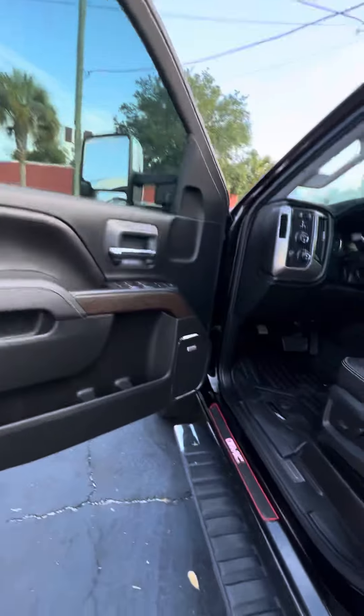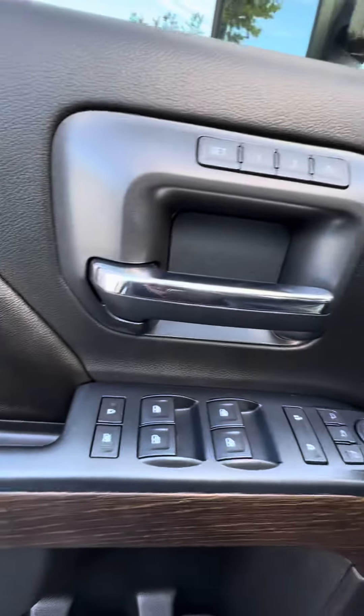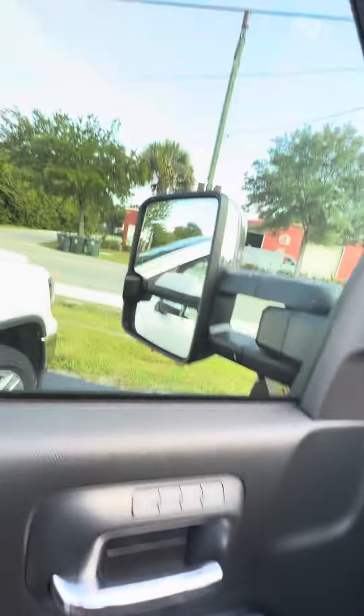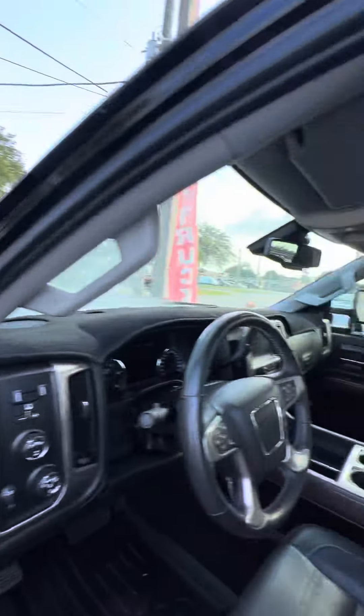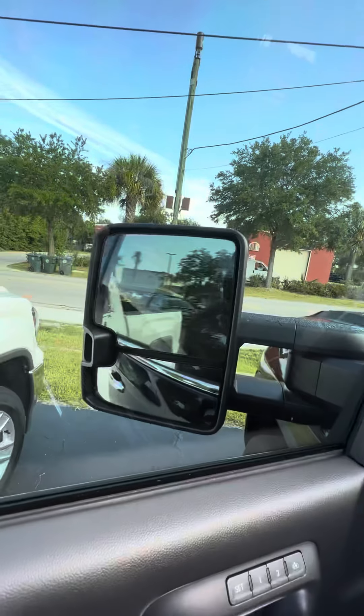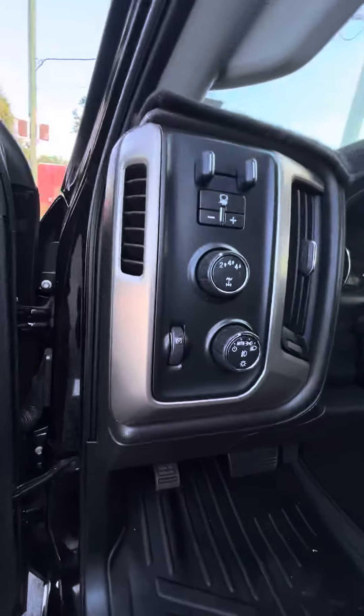Let's look at the driver side — bold speakers, power windows, power locks on the driver side door, and two seat memory presets. Press the middle button and just in case you get into a tight spot, both side mirrors fold in — and push it out to extend them back.